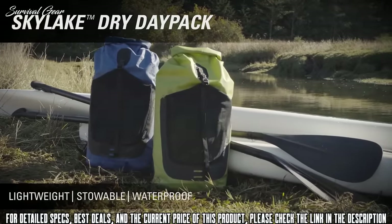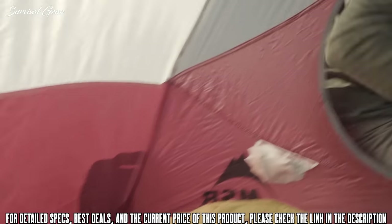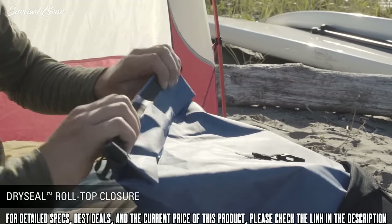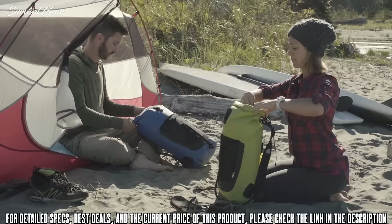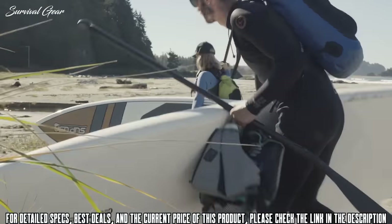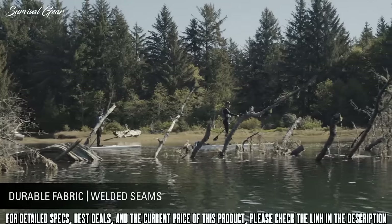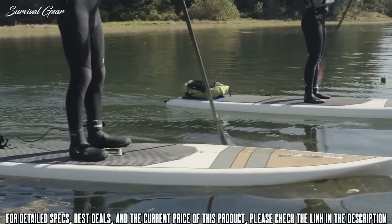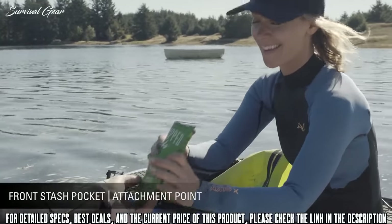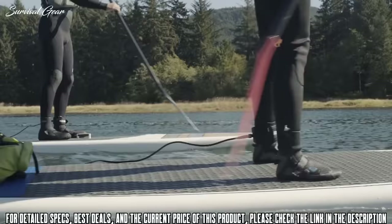Unroll convenience with SealLine's lightest, most stowable waterproof day pack — the 18-liter Sky Lake. It rolls up for easy storage during travel and is ready to go when it's time to grab essentials for a day on the water. The intuitive dry seal roll-top closure ensures the pack is watertight. Breathable padded shoulder straps make for comfortable carrying and detach easily for travel or dry bag use. Lightweight yet durable 250D double-coated polyurethane fabric and welded seams provide waterproof protection. The front mesh stash pocket offers quick access to essentials, and the attachment point allows for a tie-down.